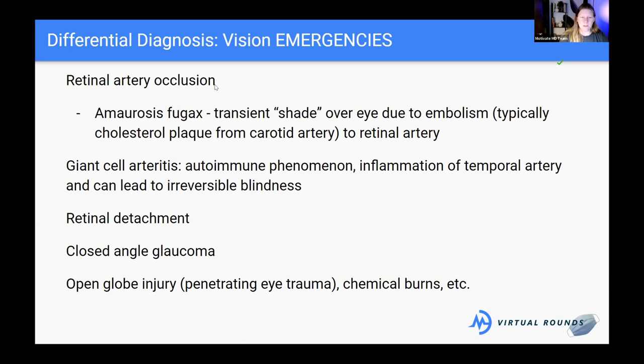Retinal artery occlusions that don't resolve can have permanent effects, so it's important to seek medical attention quickly. The second emergency is giant cell arteritis — an autoimmune disease causing inflammation of the temporal artery, which can cause irreversible blindness if not treated. The third is retinal detachment, which is probably what our patient is experiencing — where the photoreceptor cells making up the retina separate from the eye and can no longer process light, again causing irreversible blindness if untreated.